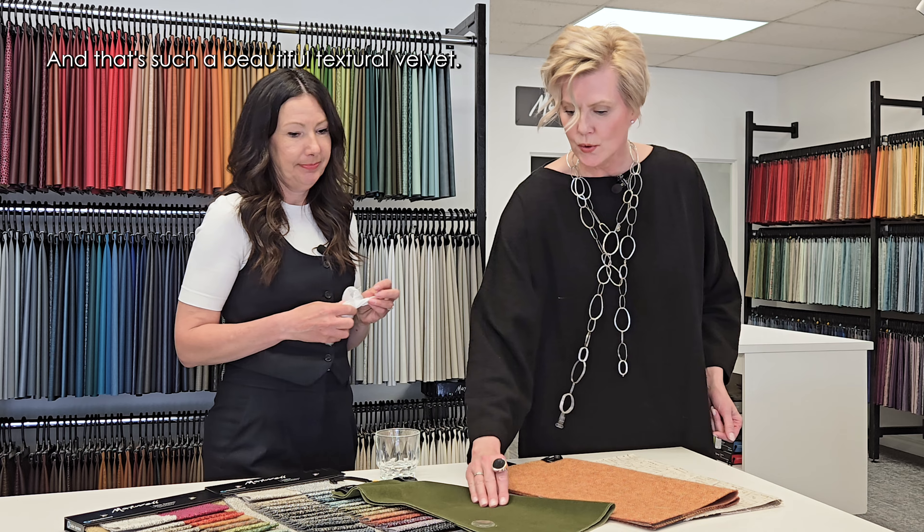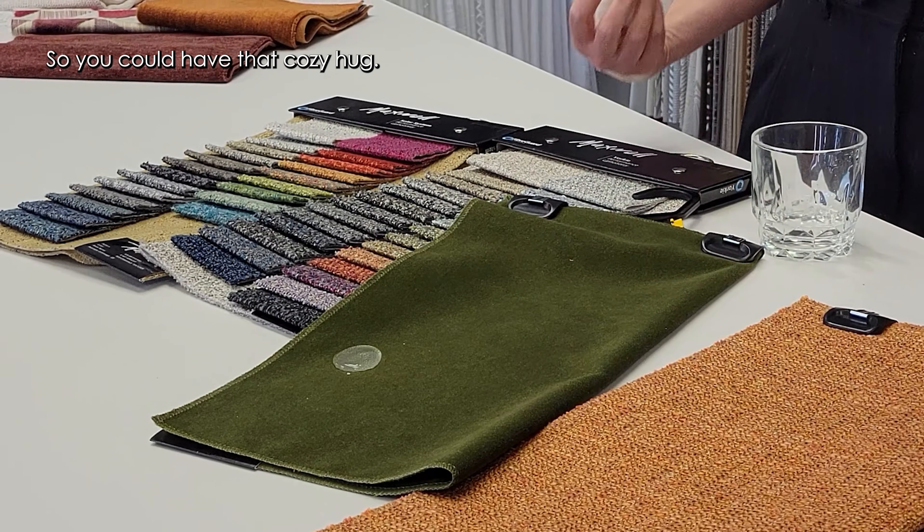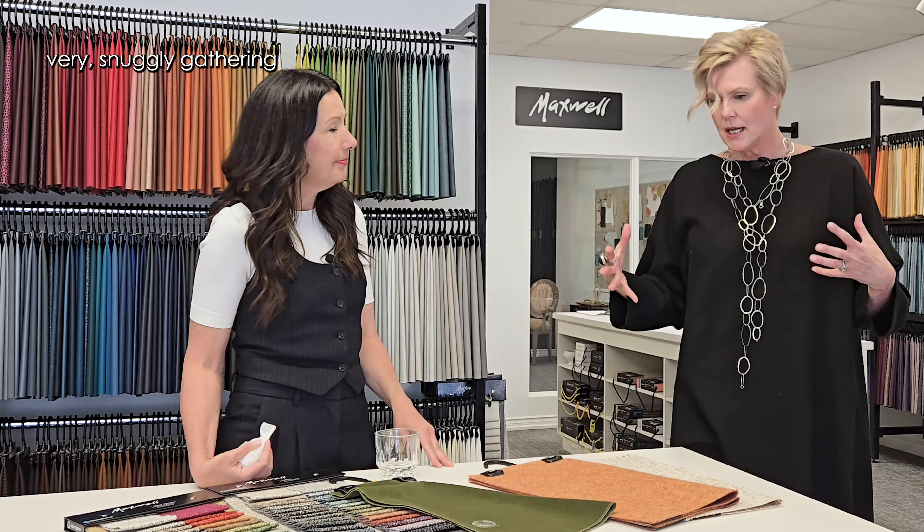That's such a beautiful textural velvet. So you could have that cozy, hygge, very snuggly gathering place for the whole family and use a beautiful fabric — absolutely — and not be terrified.